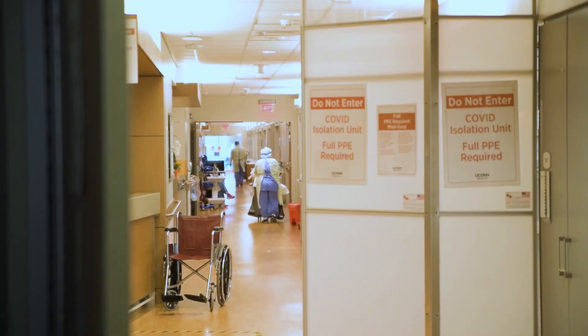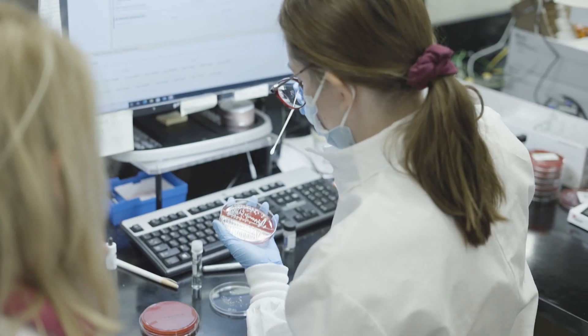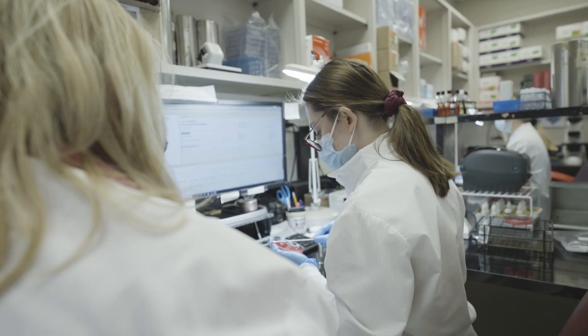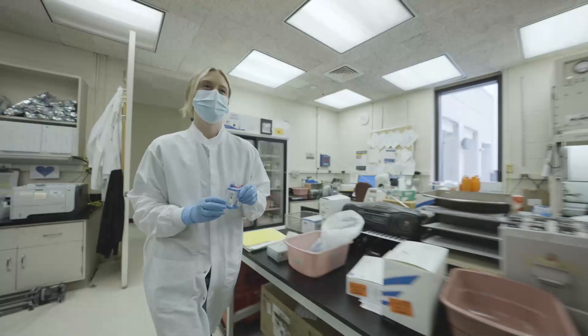While the world has been focused on COVID, we've also had to continue our routine testing, and that includes bacteriology where we take various types of samples from patients and culture them. We're actually physically growing the bacteria and then testing it against various antibiotics to see what antibiotics can best be used to treat that patient.